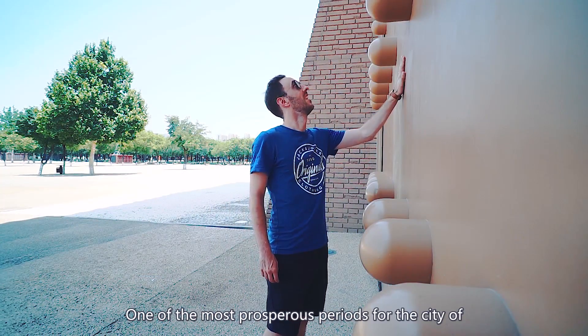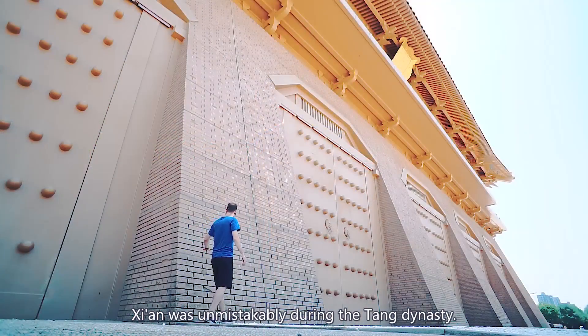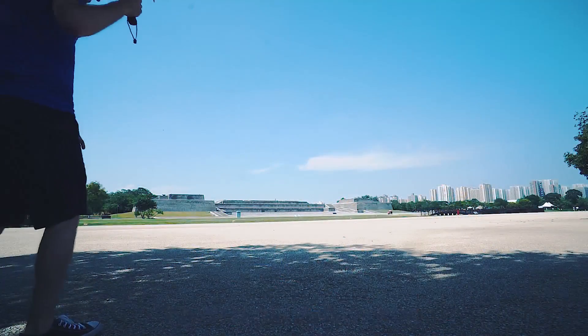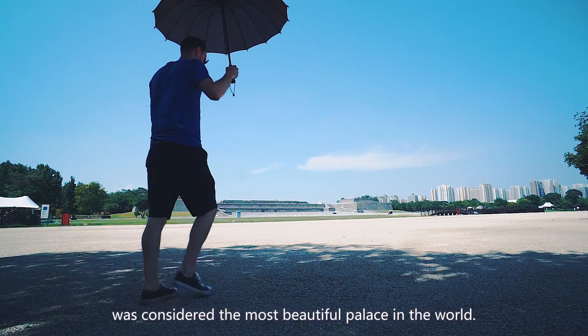One of the most prosperous periods for the city of Xi'an was unmistakably during the Tang Dynasty. During this period, the Daming Palace was considered the most beautiful place in the world.